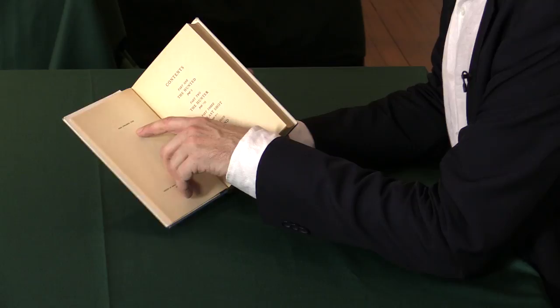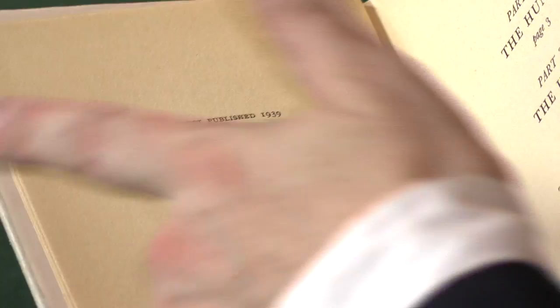There are reprints of this. I think it went to two or three impressions, and they will tell you when they are. This one has 'first published in 1939,' so we know it's right.